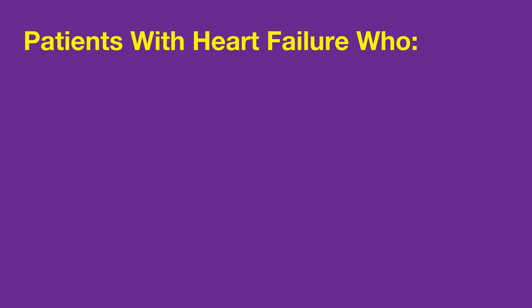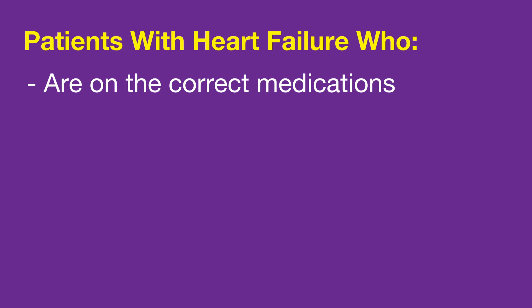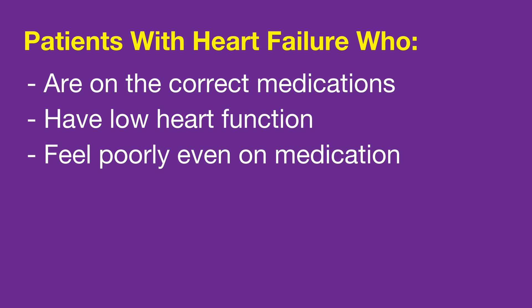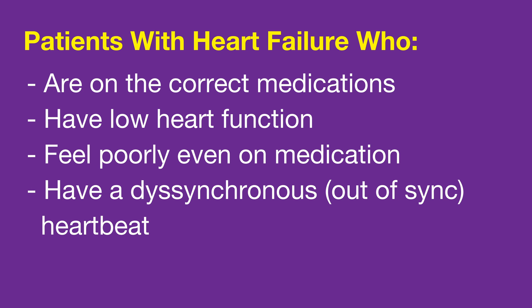People who can benefit the most from left bundle branch area pacing are those with heart failure who are on all the right medications, who still have a low heart function and still feel very poorly, even on the medications, with a dyssynchronous heartbeat.